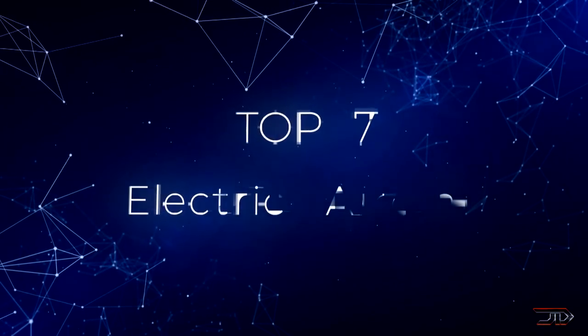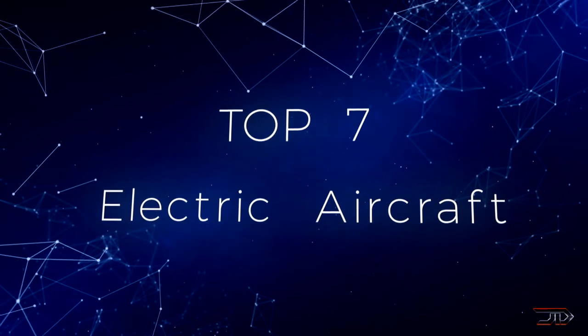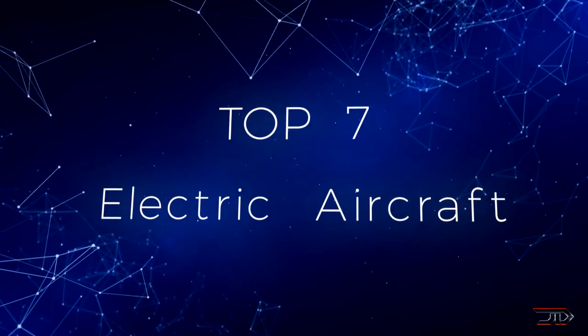We look at some of the most incredible electric aircraft which are already flying, and finally ending the video with some of the most unique vehicles being built for tomorrow. So stay tuned and let's begin the top 10 countdown.